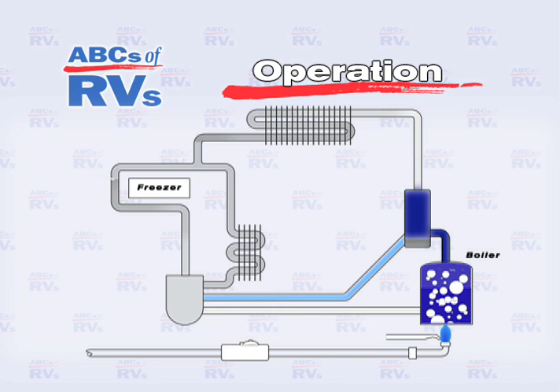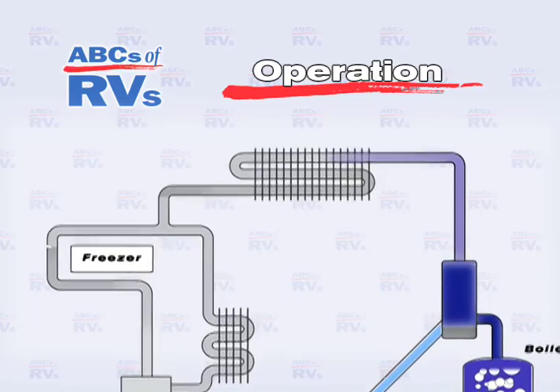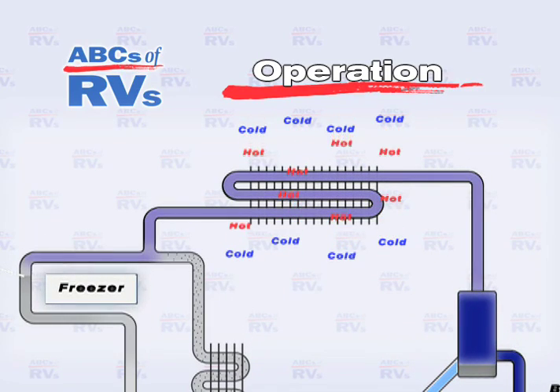During the water's return, it is recombined with the ammonia at the far end of its voyage. Meanwhile, the ammonia gas continues upward until it reaches the condenser, where it dissipates its heat and returns to a liquid form.